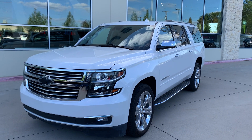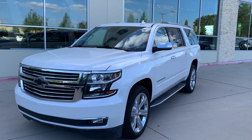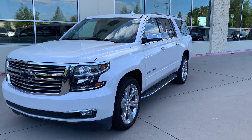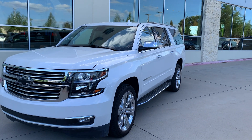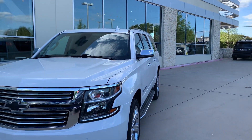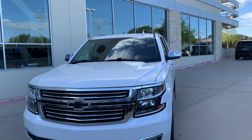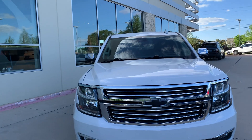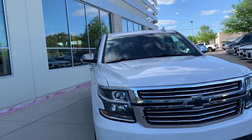Here's a 2020 Chevrolet Suburban, the Premier model — very well equipped. You'll notice the vehicle has running boards, chrome wheels, just a very nice looking vehicle. All the panels look straight, the paint looks fantastic — very clean vehicle.